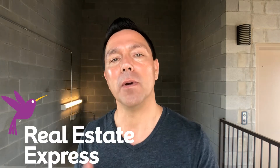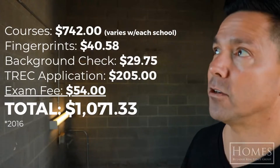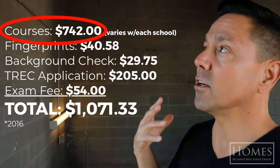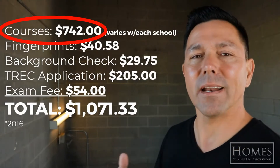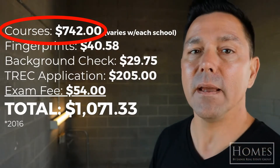Last year I did a video about the cost of becoming a real estate agent and what it actually cost me back in 2016. I got affiliated with Real Estate Express, and I got to looking at some of their costs. So I went back and looked at that video to see what does it cost now versus what I actually paid back in 2016. Well, there's a big difference right now.